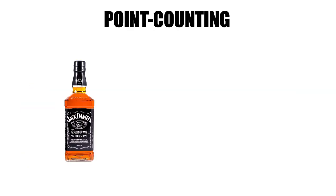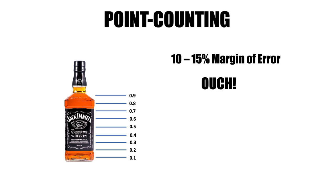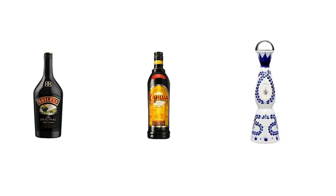The second issue, and it's a big one, comes from the bar area in the form of accuracy. With your POS system, or even if you're using a spreadsheet counting system, you have to guesstimate how much is left in the bottles, which means you're point counting by tenths of a bottle, which ends up being a 10 to 15% margin of error. Not to mention, how are you supposed to point count Baileys, Kahlua, Clase Azul, and other opaque bottles like that? It's impossible.